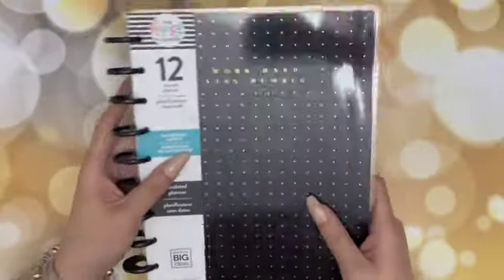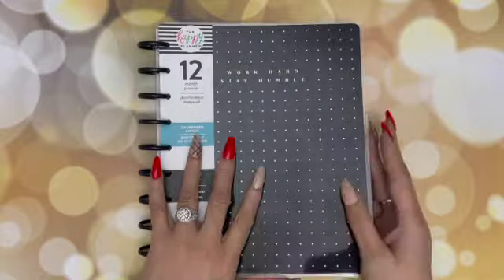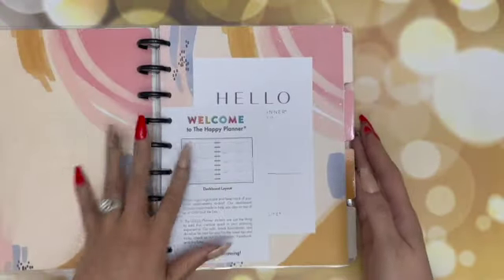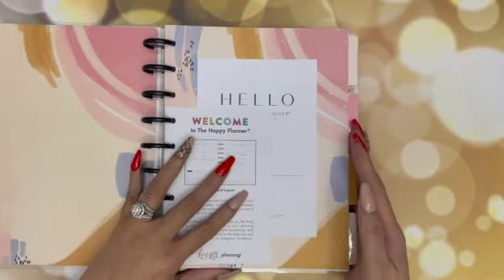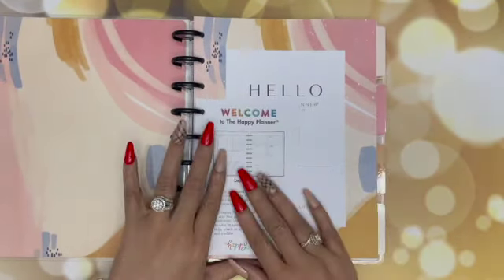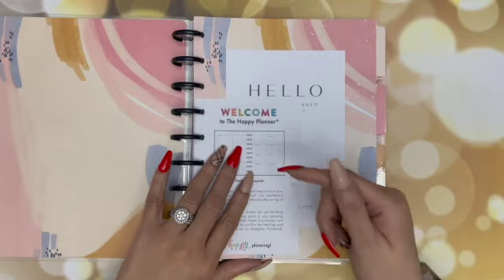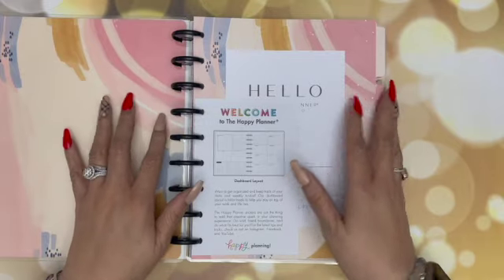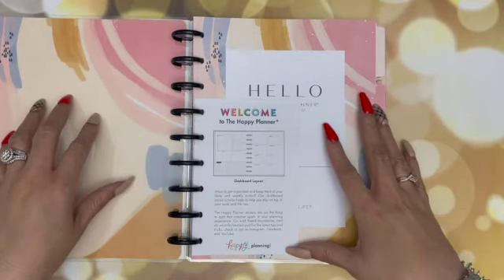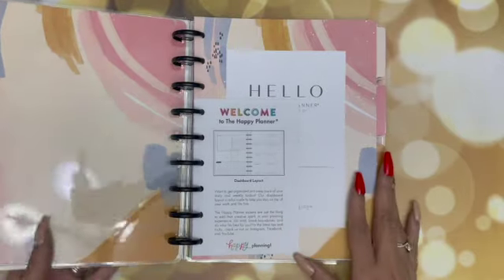I almost forgot this beauty — this is the Biz Babe planner. I plan on just using the cover for this. This was one of the ones that I ordered from a set on HSN. I'll make sure I include this in the cards. As I was going through editing the footage for the video, I noticed that I forgot to tell you what I'll be using this for. This is going to be my work planner and it's going to be a daily planner setup. So make sure you also join me for that.